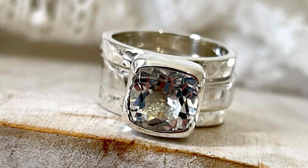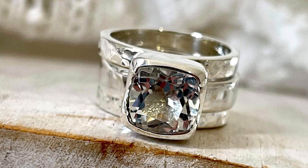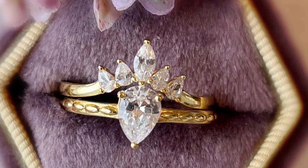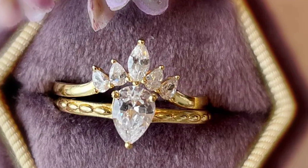Unlike a real diamond, most white topaz gems are free of internal imperfections to the naked eye. Clarity doesn't increase the cost of a white topaz wedding ring the way it would for a diamond wedding ring.